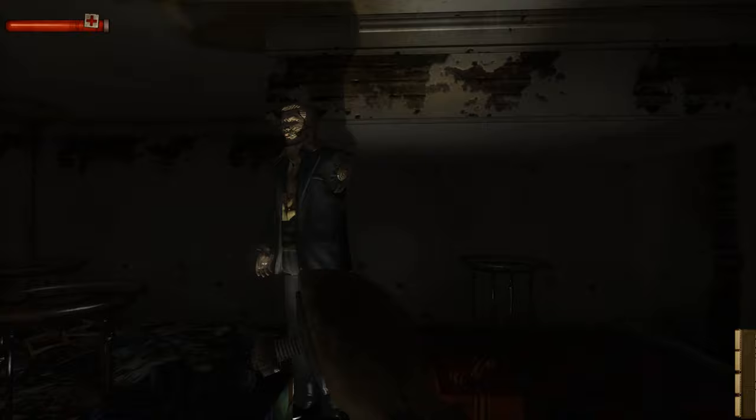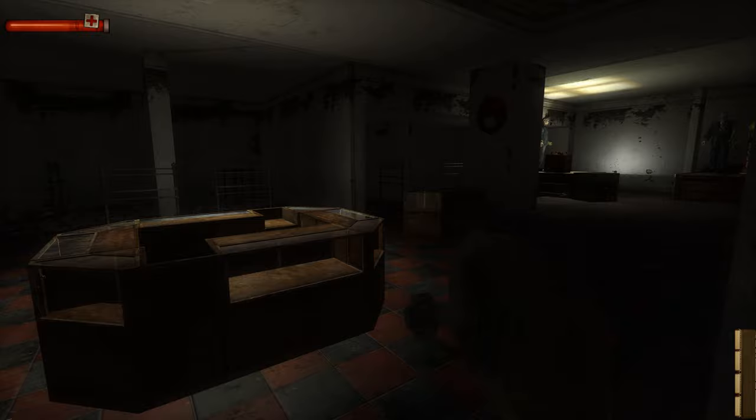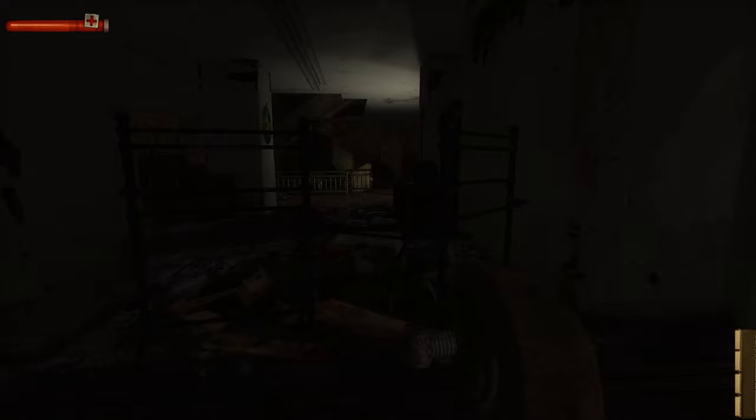Mannequins stand motionless on platforms illuminated by only a faint light from below, with the rest of the area shrouded in darkness. This being the focal point of this room and many others makes exploring extraordinarily unsettling, as you're never really able to shake the feeling that you're constantly being watched.